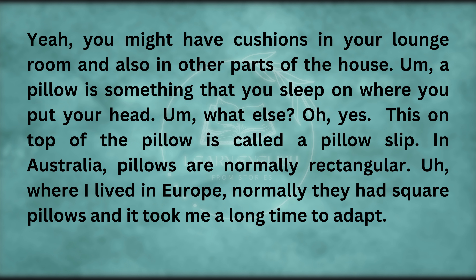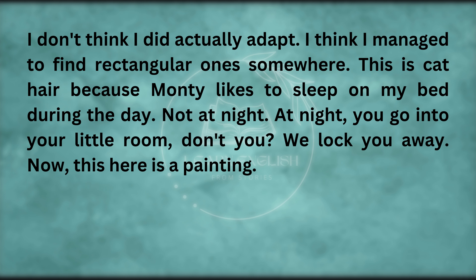This on top of the pillow is called a pillow slip. In Australia, pillows are normally rectangular. Where I lived in Europe, they normally had square pillows, and it took me a long time to adapt. I think I managed to find rectangular ones somewhere.